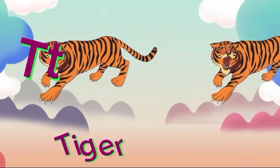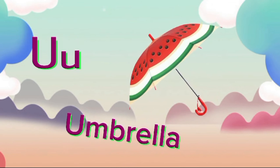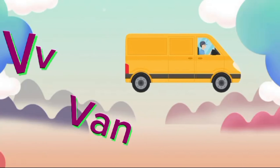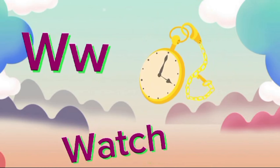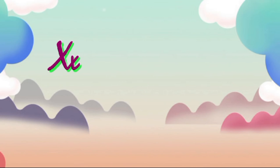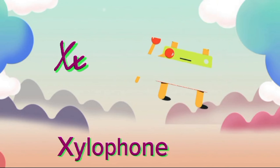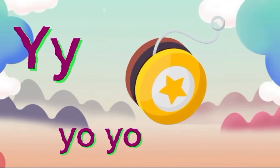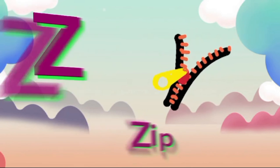T for Tiger, D-D-Tiger. U for Umbrella, F-U-U-Umbrella. V for Venn, W-W-W-Venn. W for Watch, W-W-W-Watch. X for Telephone, Z-Z-Z-telephone. Y for Y, Y. Z for Zip, Z, zip.